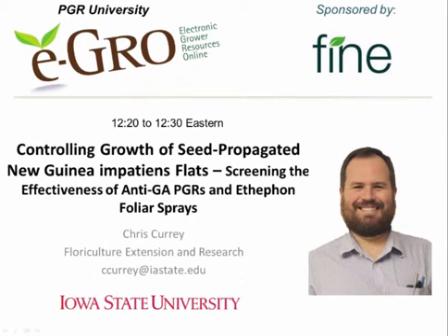Good afternoon, my name is Chris Curry and I am an assistant professor at Iowa State University in the Department of Horticulture. I'd like to first start by thanking Fine Americas for their sponsorship today and supporting this webinar so viewers could view it for free and make it very accessible to people.